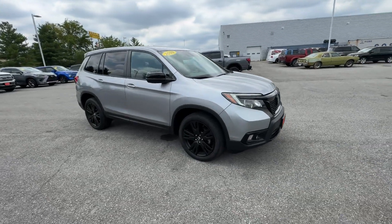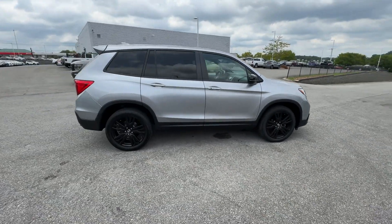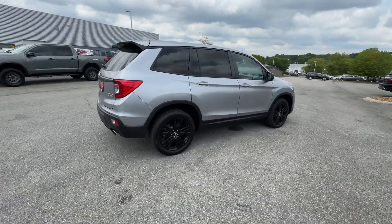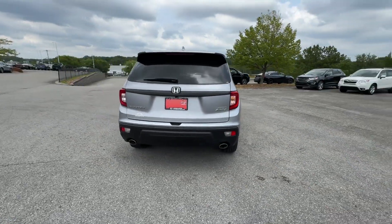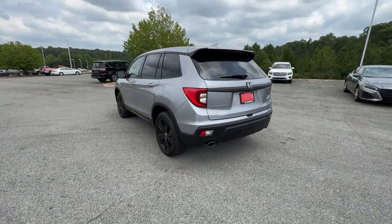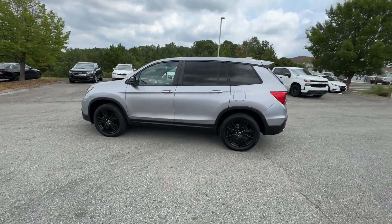2020 Honda Passport with less than 32,000 miles on the odometer. This SUV offers space as well as power and performance. You'll also love how it combines comfort and convenience with its lane keeping assist, lane departure warning, and multi-zone air conditioning.